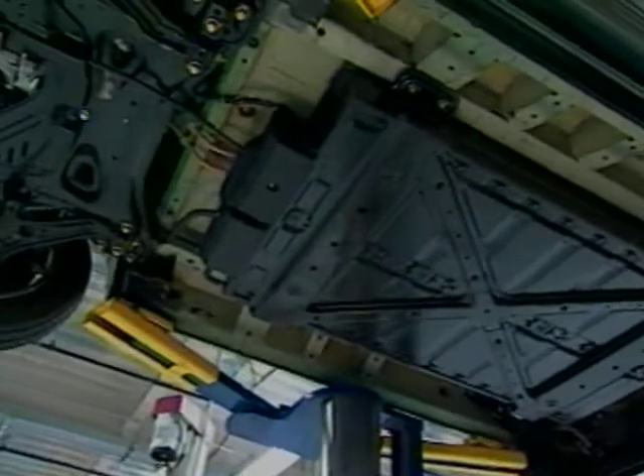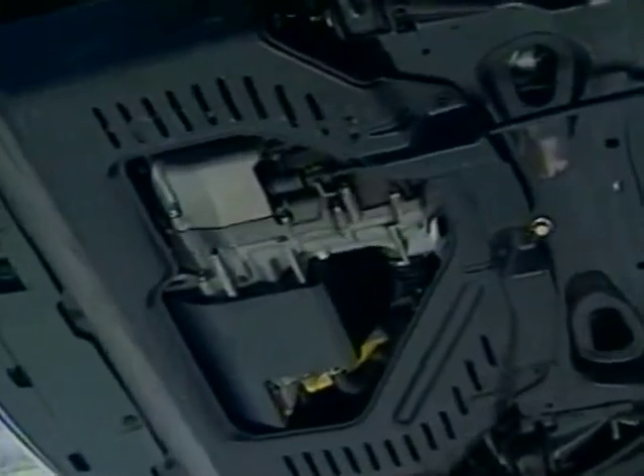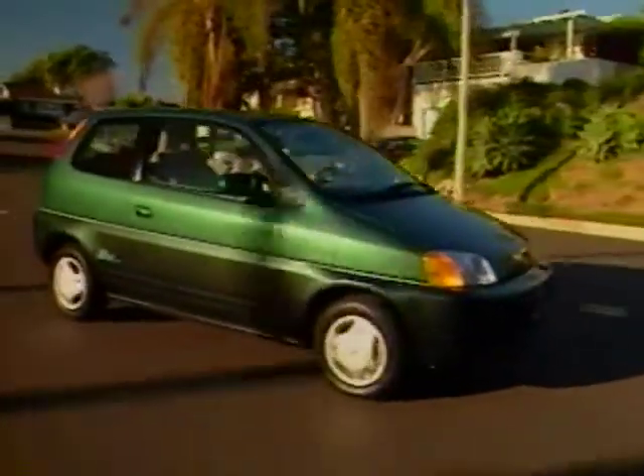Designed and built by Honda, the EV Plus uses a high-efficiency permanent magnet motor that produces 49 kilowatts of power. This motor produces high torque at low RPM, meaning that in city driving conditions the EV is very responsive, with acceleration from 0 to 30 in 4.8 seconds.